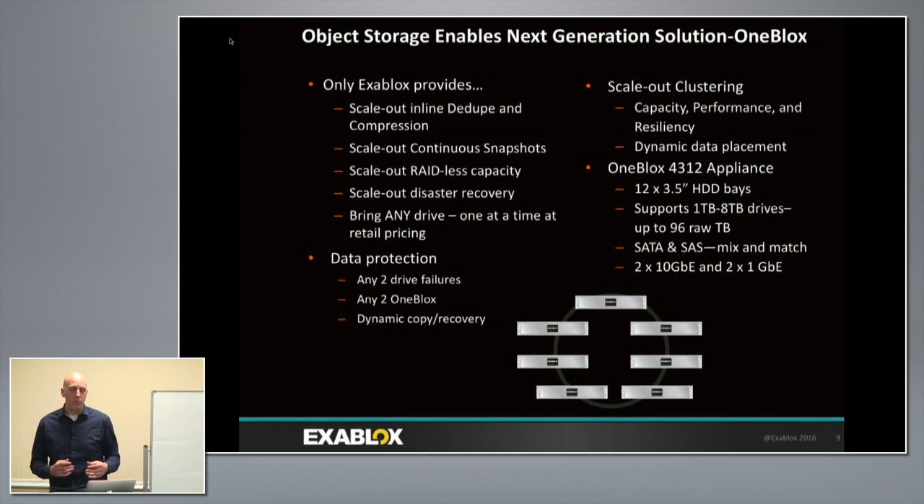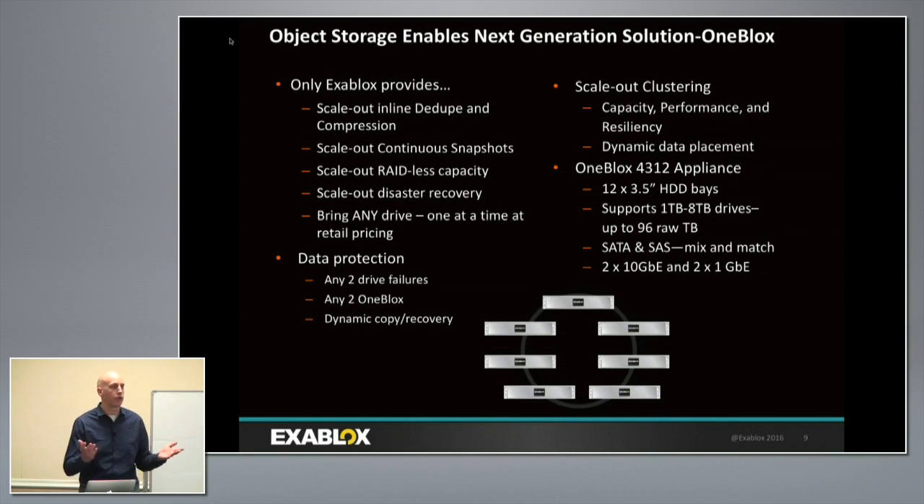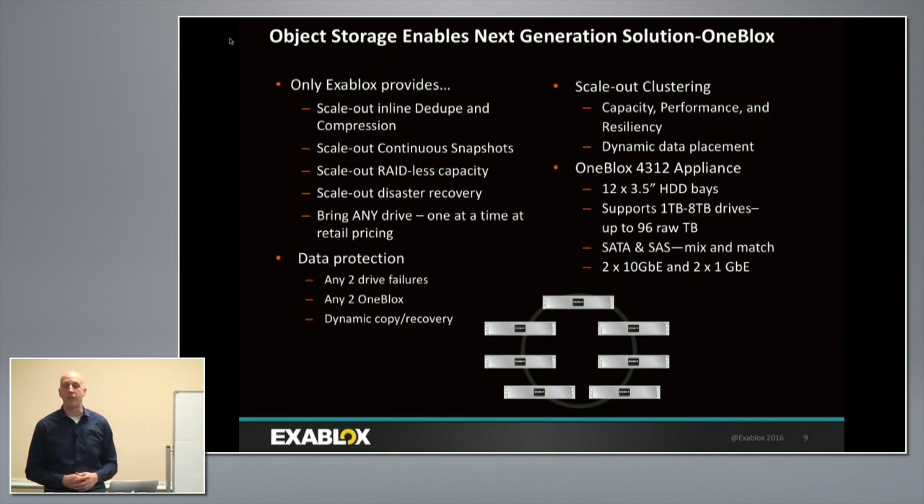Because we convert files written at NFS or SMB into objects, we get several capabilities. We have inline variable-length deduplication — as a file like a Veeam backup stream is being written, a sliding segment looks for dedupe segments. We also compress before calculating a hash, then manage that object. This enables better data reduction, instant recovery from files written in the last few seconds, protection over months or years, and the ability to move information around — all without RAID underneath.